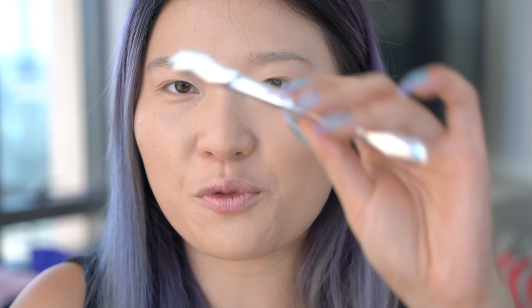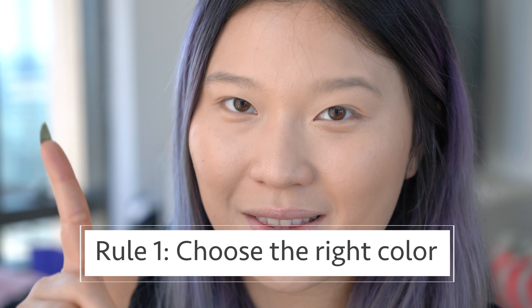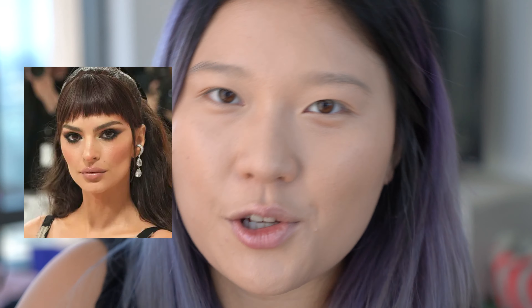To start off, we're going to grab our pencil. Today I'm going to be using the Goof Proof Brow Pencil from Benefit in the shade gray. Let's start this off the right way. Here are my rules for perfect brows. Rule number one: make sure that the color is correct.